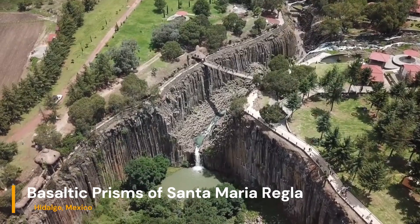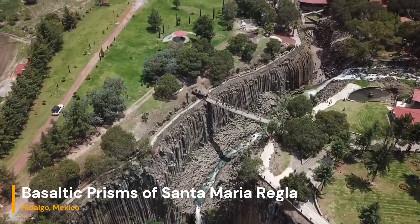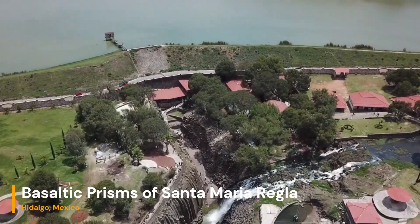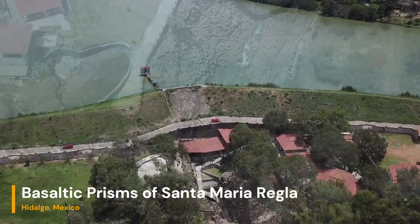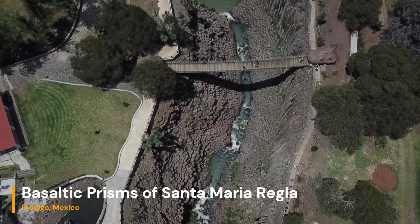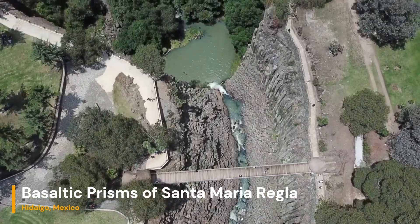In the heart of Mexico lies a geological marvel that has captured the imagination of travelers and scientists alike — the basaltic prisms of Santa María Regla. These towering natural formations are a testament to the awe-inspiring forces that shape our planet. Join us as we unravel the fascinating geological processes that have shaped these incredible basalt formations and uncover the secrets hidden within their hexagonal beauty.